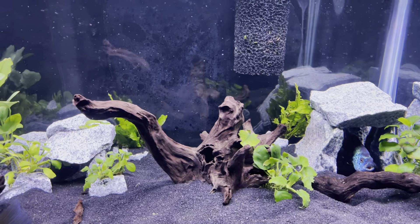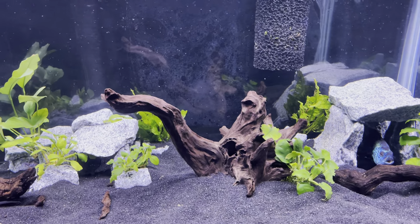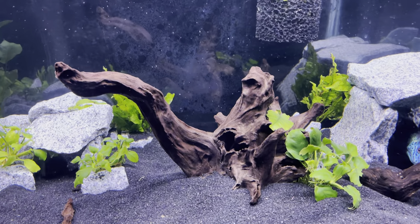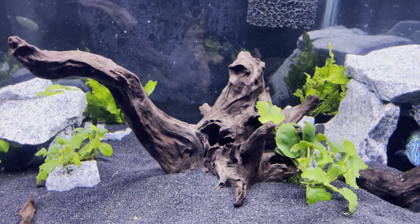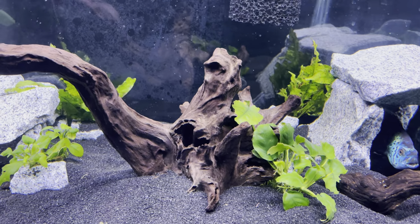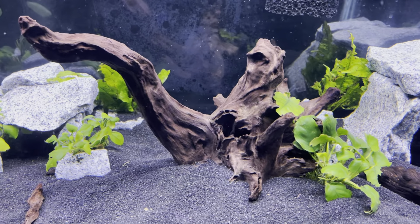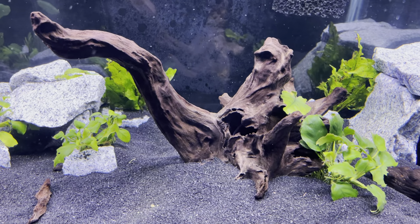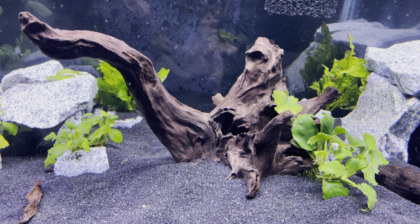I also have a striped rafael catfish, and this piece of driftwood right here is hollowed out — that's pretty much his home. I actually made that hole in the side a little bit bigger because he's big enough now that he was about getting stuck trying to get in and out of that piece of wood.